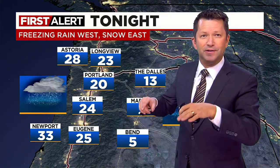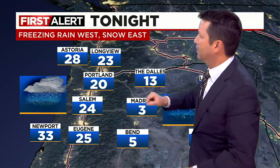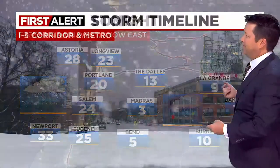Tonight we will expect areas of freezing rain to develop — ice pellets at first and then liquid freezing rain that freezes on contact. Lows will be in the low 20s in the valleys, upper 20s to around 30 at the coast and east side. The cold air layer is thick enough that it's all snow over there for tonight.